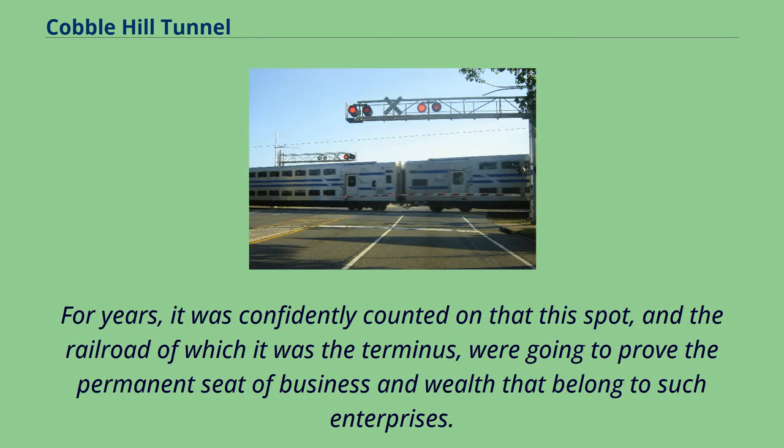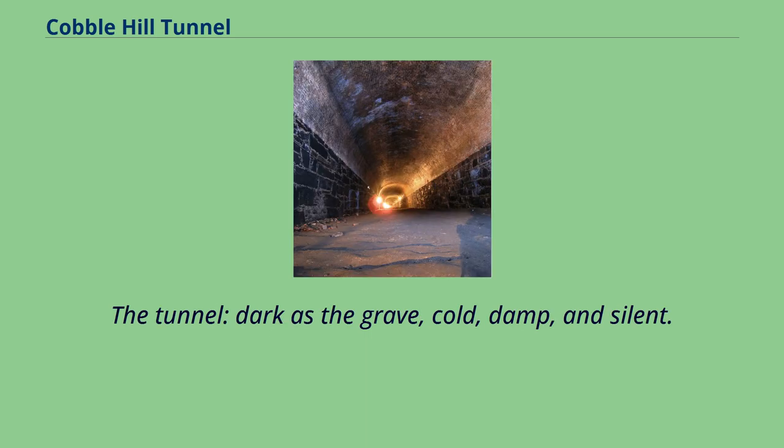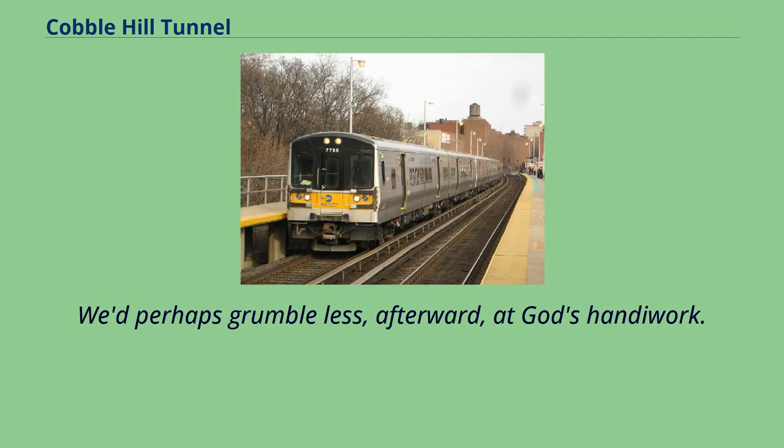Whitman continued: "For years, it was confidently counted on that this spot, and the railroad of which it was the terminus, were going to prove the permanent seat of business and wealth that belonged to such enterprises. But its glory, after enduring in great splendor for a season, has now vanished — at least its Long Island Railroad glory has. The tunnel, dark as the grave, cold, damp, and silent. How beautiful look earth and heaven again, as we emerge from the gloom. It might not be unprofitable, now and then, to send us mortals — the dissatisfied ones, at least, and that's a large proportion — into some tunnel of several days' journey. We'd perhaps grumble less, afterward, at God's handiwork."